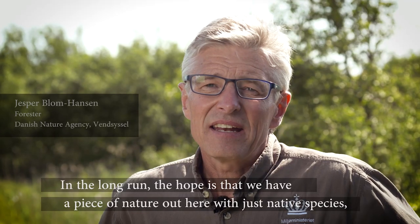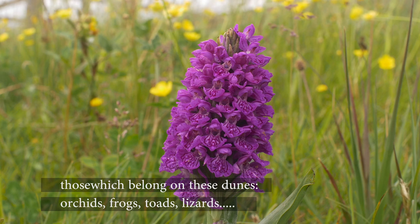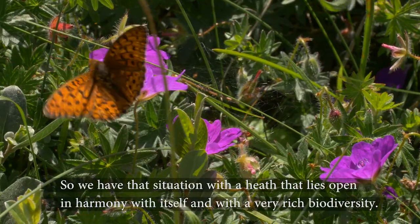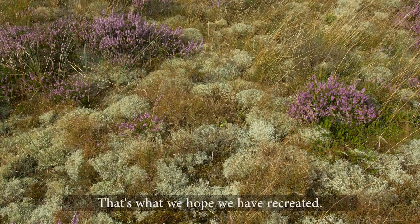On the long run, we hope that we have a little bit of nature here, with only native species — orchids, frogs, toads, four-legged animals. A species open and in harmony with itself, with a very rich biodiversity. It's what we hope we have been able to achieve here.